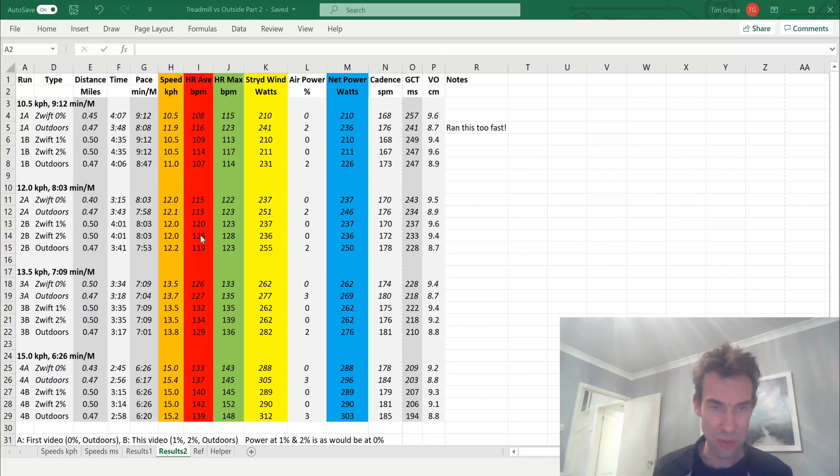At 13.5 kph: a similar pattern — 132 average at 1%, 134 at 2%, and dropped to 129 outdoors. At 15 kph — quite a difficult effort — I had 140 average heart rate at 1%, then 142 at 2%, peaking at 152 right at the end. That felt almost like race effort. Going outside, even after two hard efforts prior, the average heart rate still dropped. This is a 6:26 mile pace, exactly 20-minute 5K pace.